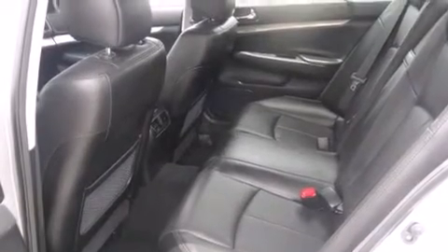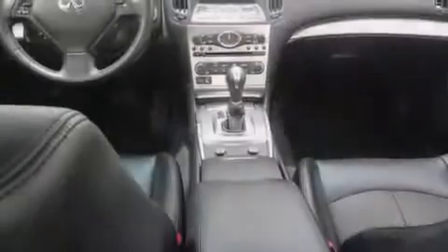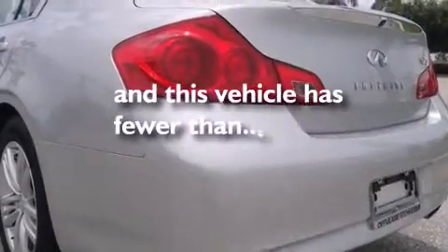Features include keyless ignition, traction control and stability control systems, xenon headlights, leather seats, side curtain airbags, cruise control, full-power accessories, a rear window defroster, speed-sensitive wipers, and this vehicle has less than 31,000 miles.